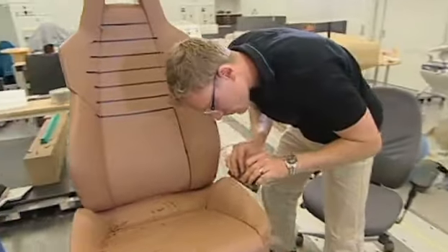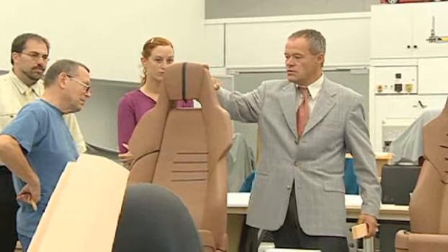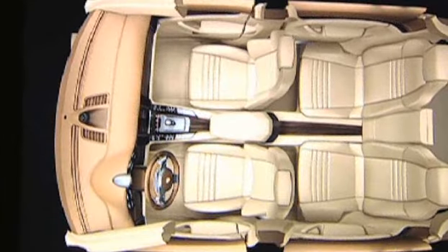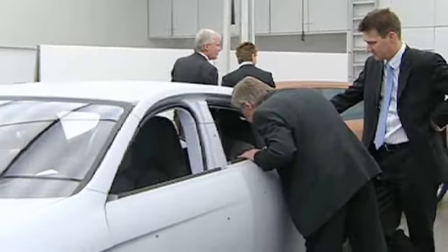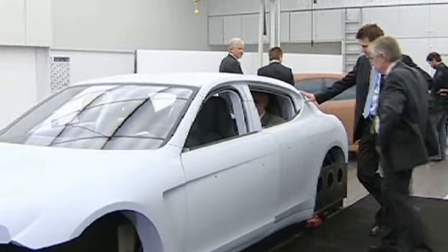Quintessential Porsche. We don't like compromising at Porsche. That's why we wanted a real four-seater, where even in the back you still feel like you're in the car.